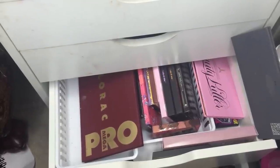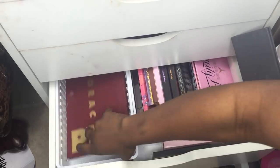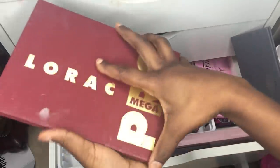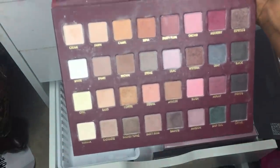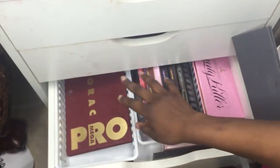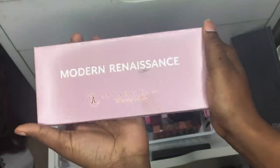Then everything fell — apologies for that. Next is the Lorac Mega Pro 1, and I'm waiting on the Mega Pro 2 to arrive in the mail. I used this one quite a lot and my favorite color in it is Wisteria. In this section I also have the Modern Renaissance, still unopened.